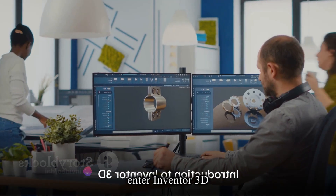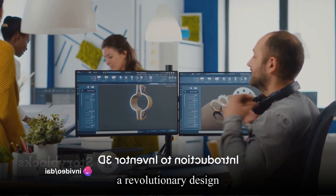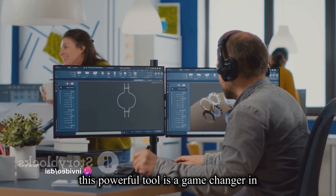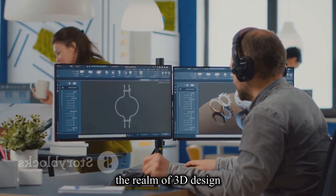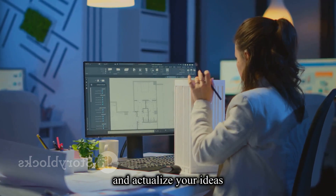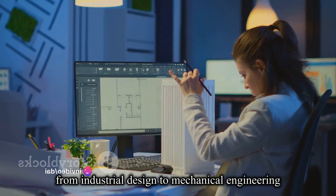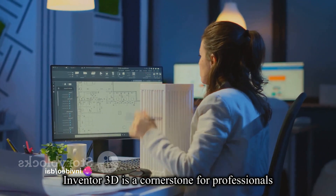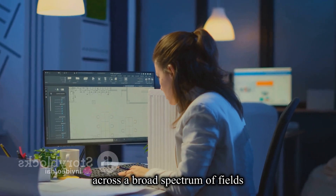Inventor 3D is a revolutionary design and engineering software developed by Autodesk. This powerful tool is a game-changer in the realm of 3D design, offering a new and immersive way to conceptualize and actualize your ideas. From industrial design to mechanical engineering, Inventor 3D is a cornerstone for professionals across a broad spectrum of fields.